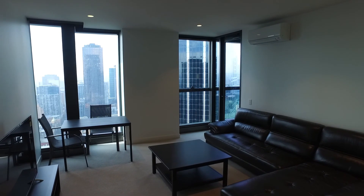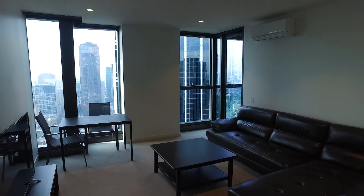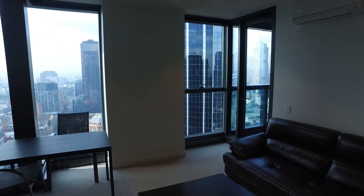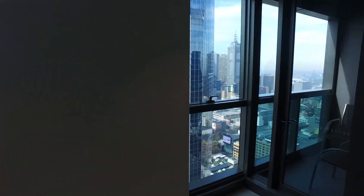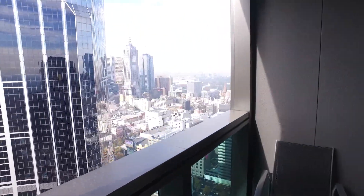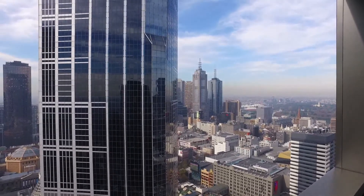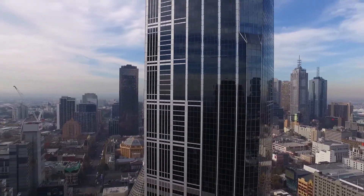Moving through you'll see a really super spacious lounge living area. You've got a fantastic size sofa there as well. Moving through now and out onto the balcony you'll see that the lounge has a great amount of natural light. As you head out onto this balcony you'll see that you've got a really great outlook over towards South Yarra and the river and then deeper down into the CBD.